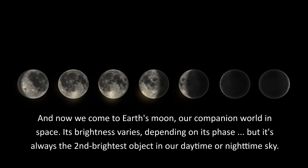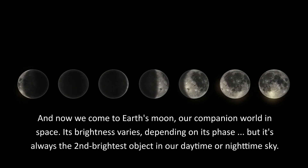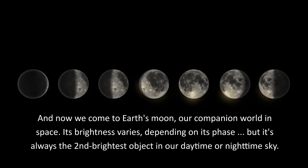And now we come to Earth's Moon, our companion world in space. Its brightness varies depending on its phase, but it's always the 2nd brightest object in our daytime or nighttime sky.